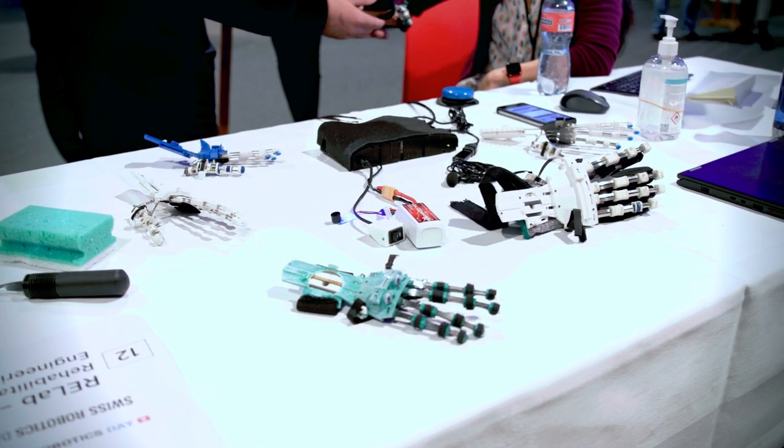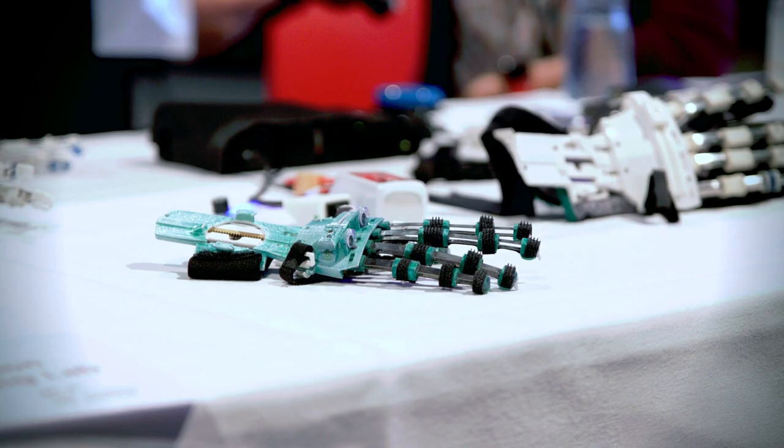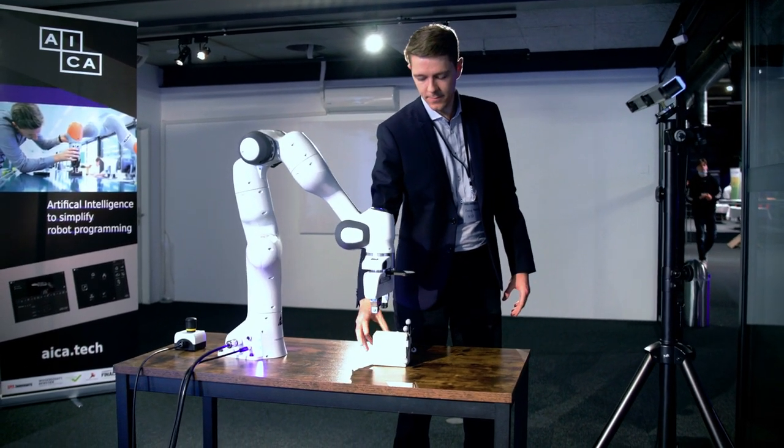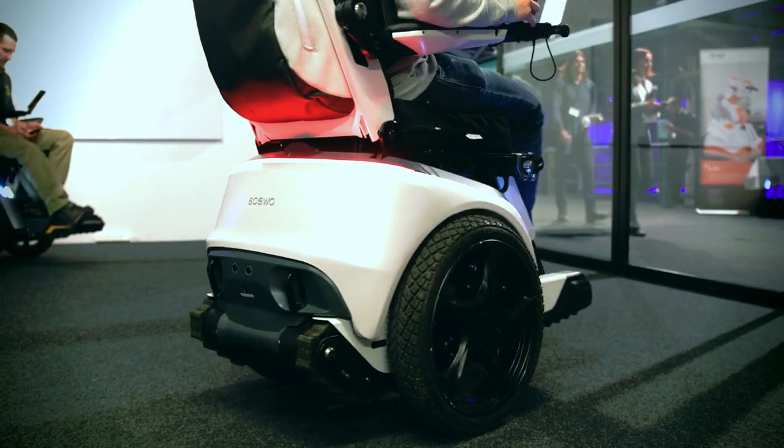The future of healthcare robotics looks good because we have novel technology and novel components. We have new materials, new algorithms, and machine learning which allow our machines to learn from human movement. We now have batteries good enough to supply power for a full day for devices which are important for healthcare.